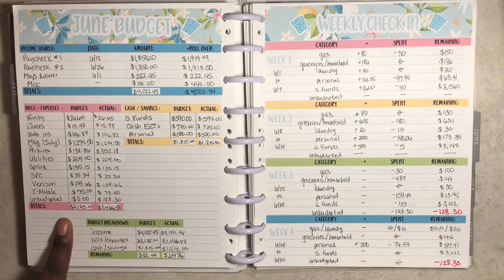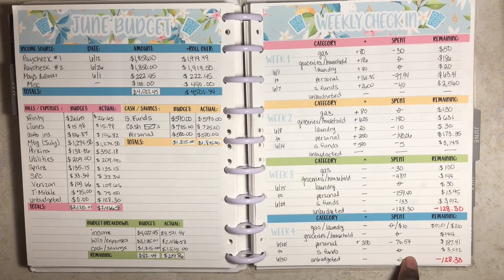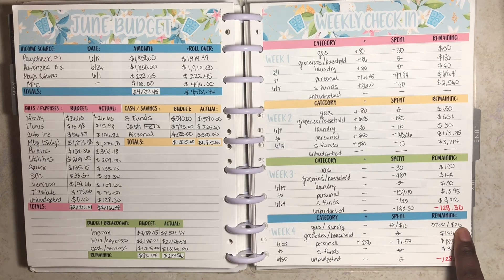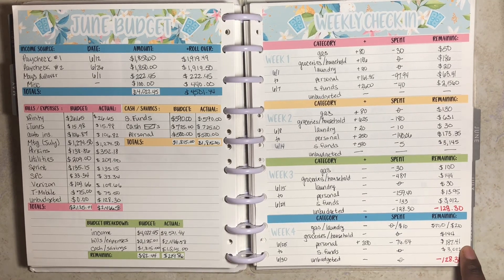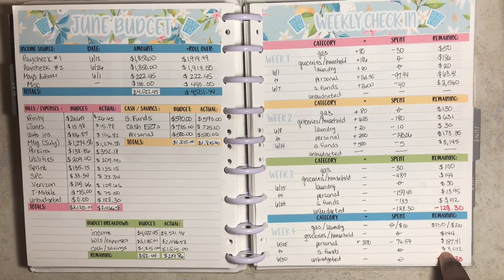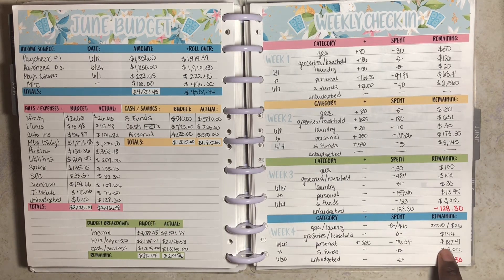That's the end of my June monthly budget. I'm rolling into July with $219.86. For my weekly check-in page from week four, feel free to check out that video. My ending cash envelope balances are: $100 for gas, $20 for laundry, $144 for groceries and household. I'll be rolling into July with $187.41 in personal spending and $3,012 in sinking funds.